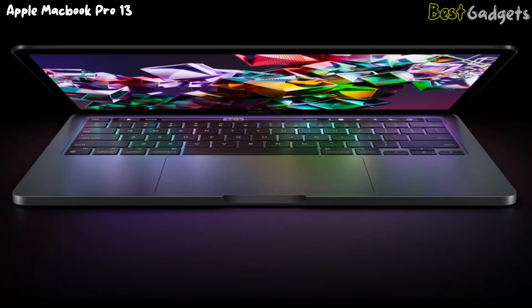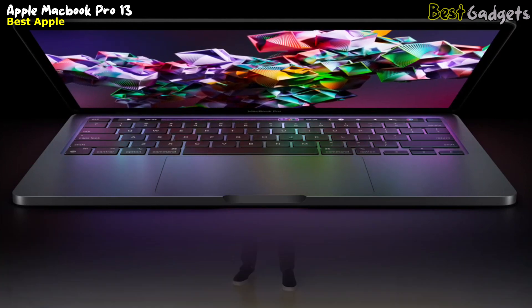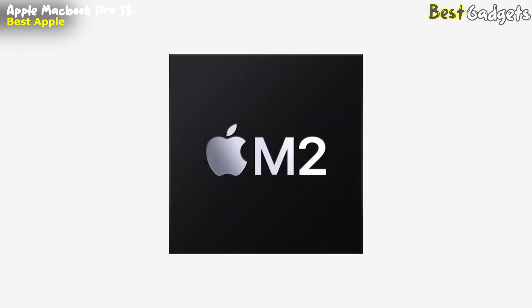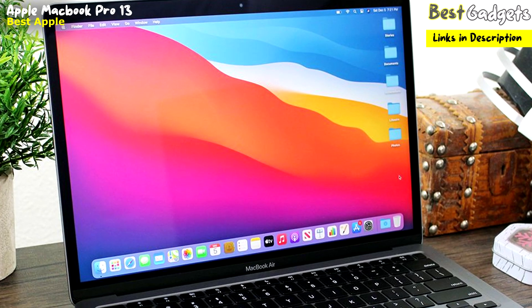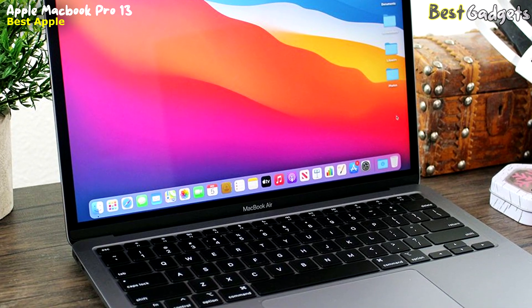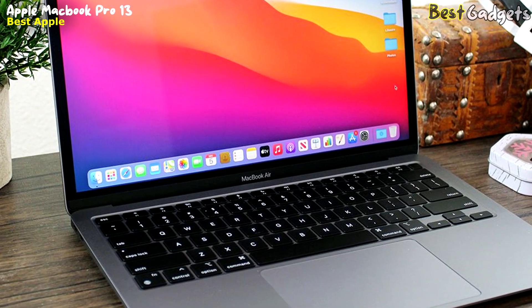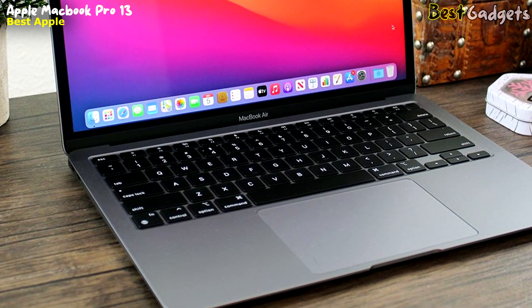Up next, we present the Apple MacBook Pro 13 — the best Apple business laptop on our list. With the M2 chip, it is a sleek and powerful laptop designed for professionals and creatives. With a compact form factor, it measures 0.6 inches in height, 11.9 inches in width, 8.3 inches in depth, and weighs only 3 pounds. It is available for $1,100 on Amazon.com.